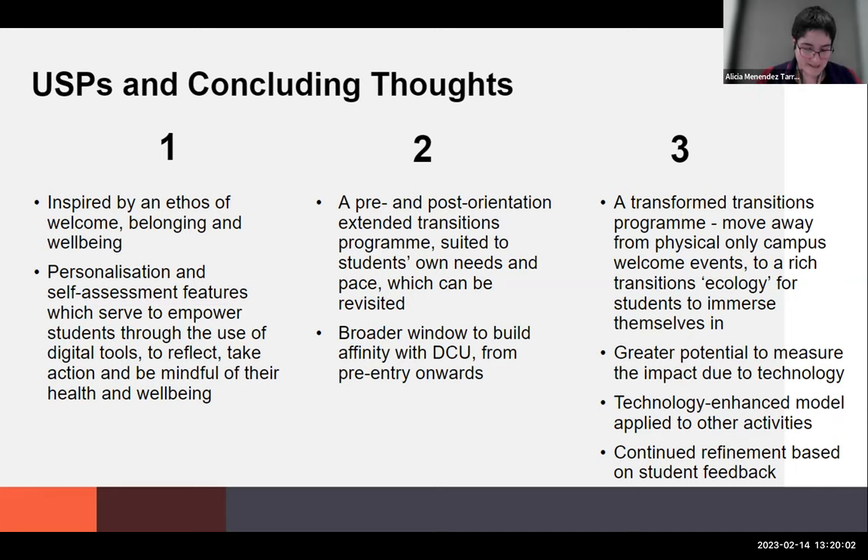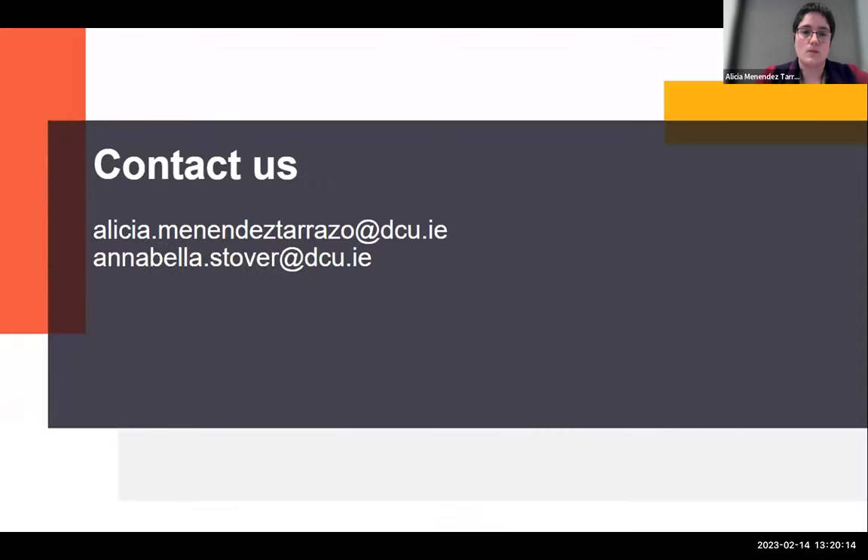I hope I've done the program justice. Those are our contact details — I'm here for any questions you may have.